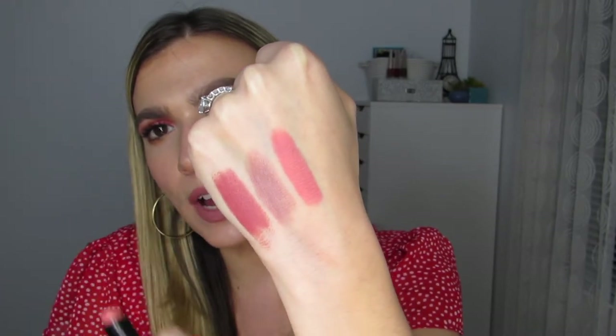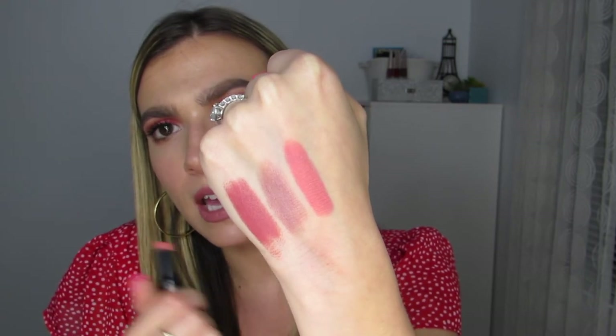I follow Tati Westbrook on YouTube and really take her opinions into consideration when buying makeup. She recommended the Wet n Wild Mega Last Lip Color in shade 903C Just Peachy — said it was beautiful to throw in the center of your lips for that pouty light effect. I went crazy looking for it — Rite Aid, Walgreens, CVS, Target — finally found it at a Walgreens near my boyfriend's house. I'd literally traveled all over New Jersey to find it, only to be disappointed. It doesn't apply very nicely, kind of pulls on your skin and fights with you.